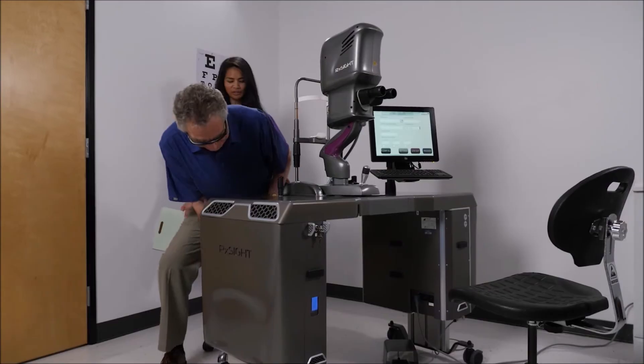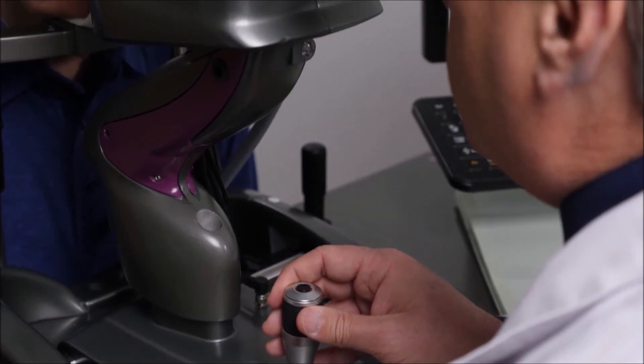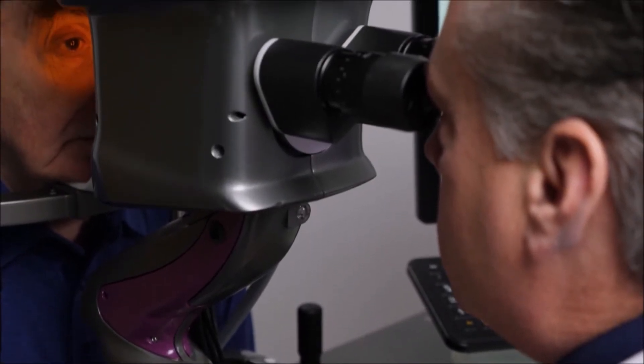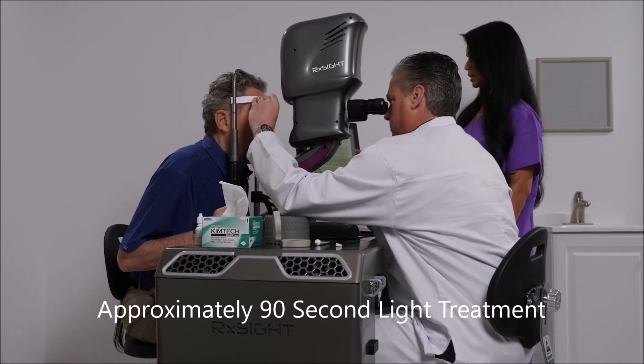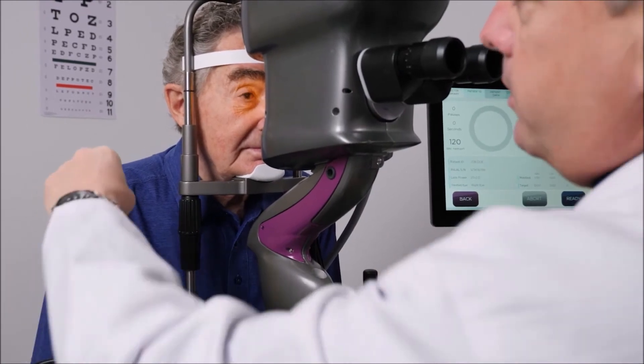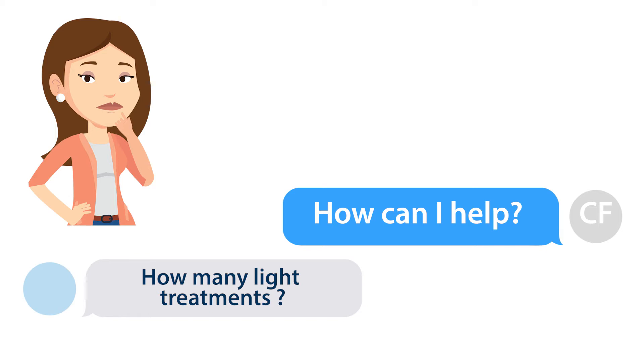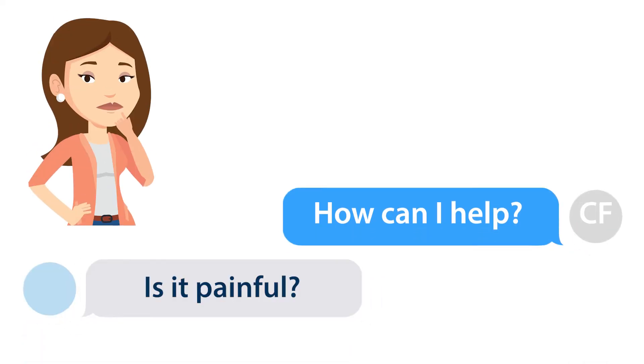For a light treatment, the patient will come in the day of the treatment, get dilated, and have their prescription checked. Once the eye is fully dilated, the treatment will begin. You'll place your chin in a chin rest, the eye will remain open, and light will be used to adjust that lens for anywhere between 90 and 120 seconds. Patients need anywhere from three to five light treatments. The light can be bright, but it is not painful.